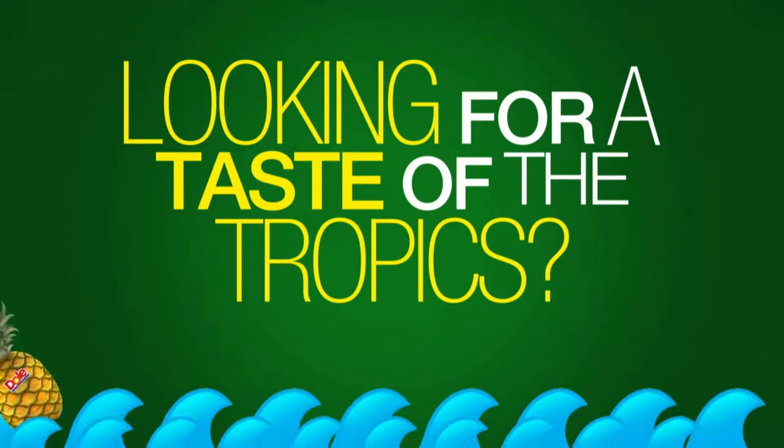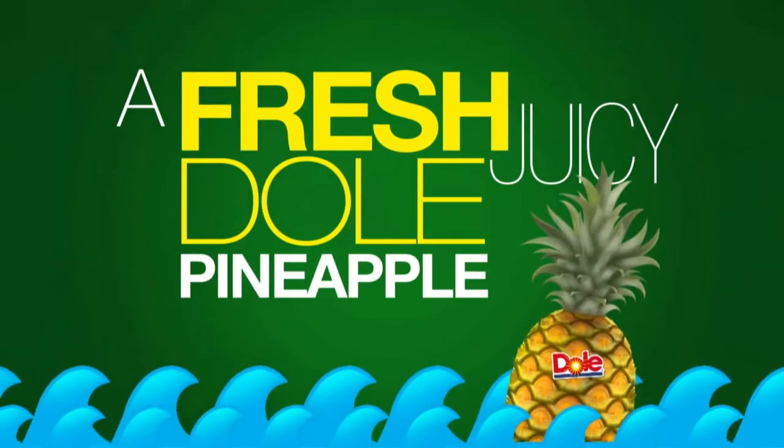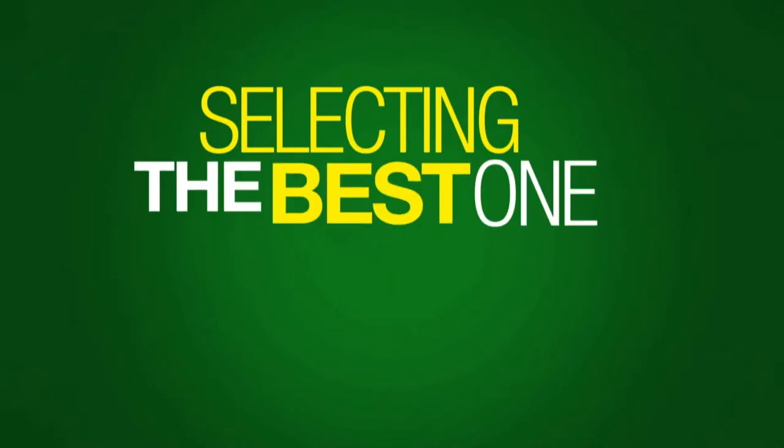Looking for a taste of the tropics? Bring home a fresh, juicy Dull pineapple. Selecting the best one is a snap.